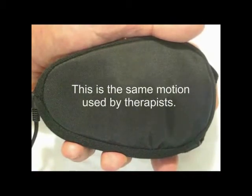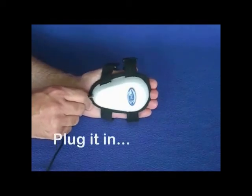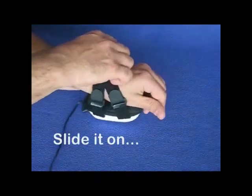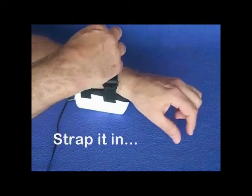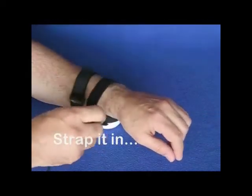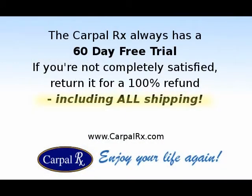The CarpalRx automatically produces the same motions that a therapist uses to relieve pain and other symptoms. And it's so simple to use. Just plug it in, slide it on, and strap it in. Then relax. The CarpalRx will do the rest.